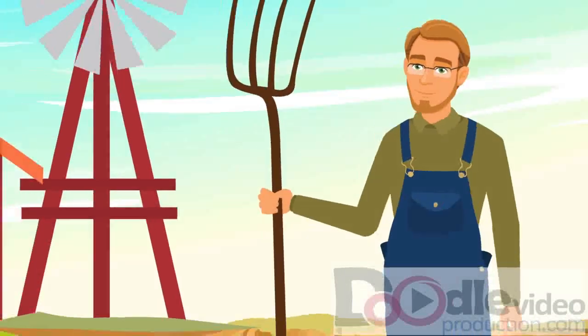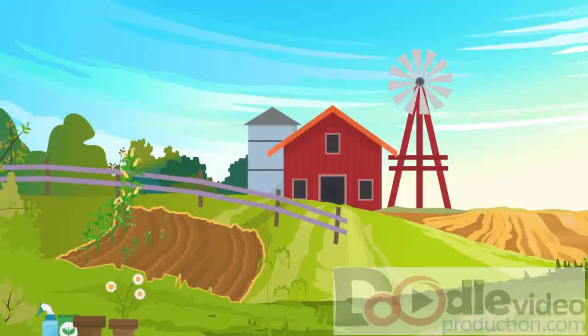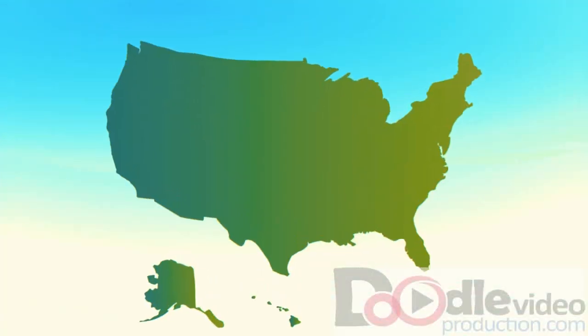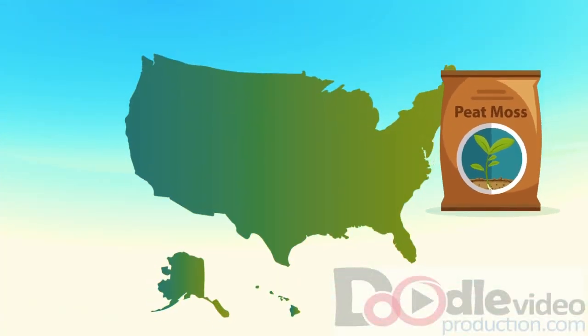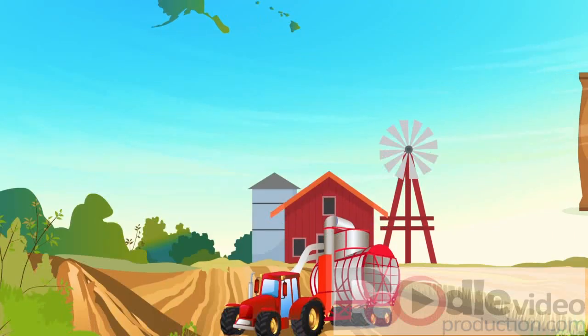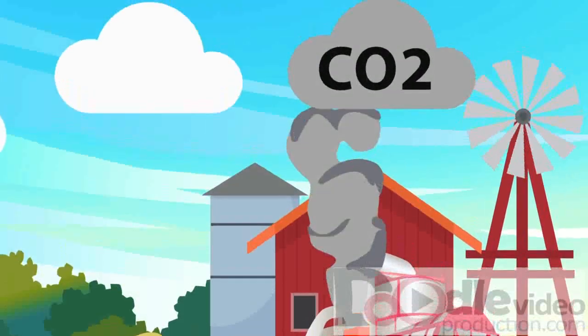If you are a gardener, a farmer, or other agricultural professional, you know quality soil is essential to grow healthy plants and maximize yield. In the U.S., gardens and farms use peat moss — moss decayed in bogs — to help plants grow. But did you know that harvesting peat moss harms the environment, releasing carbon into the air?